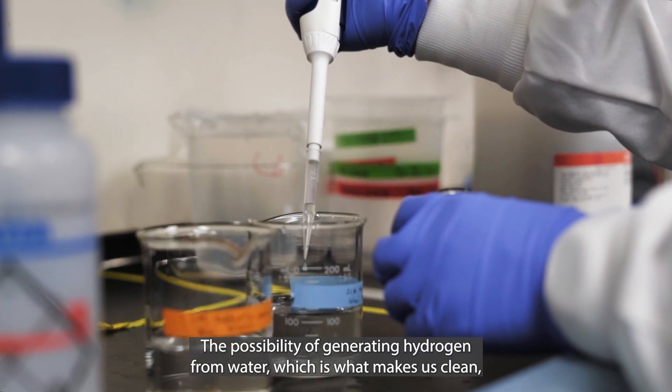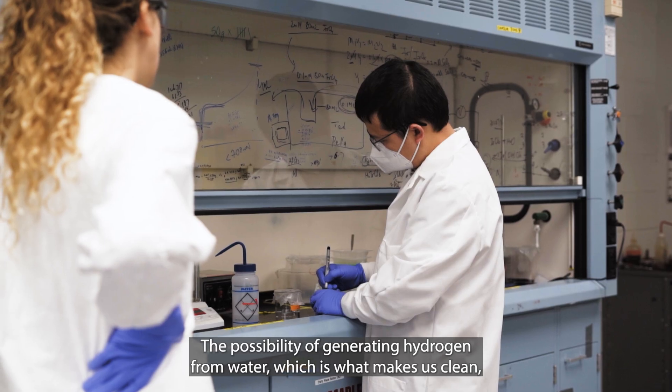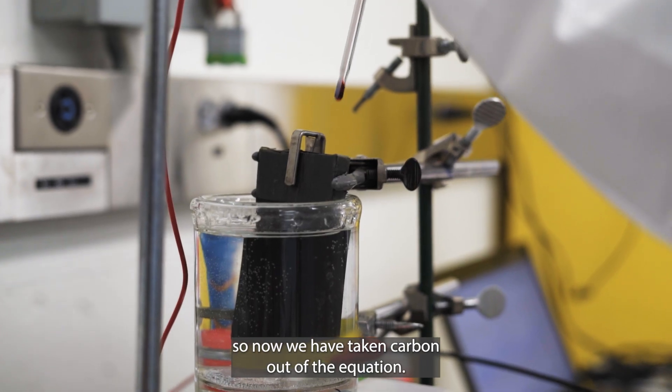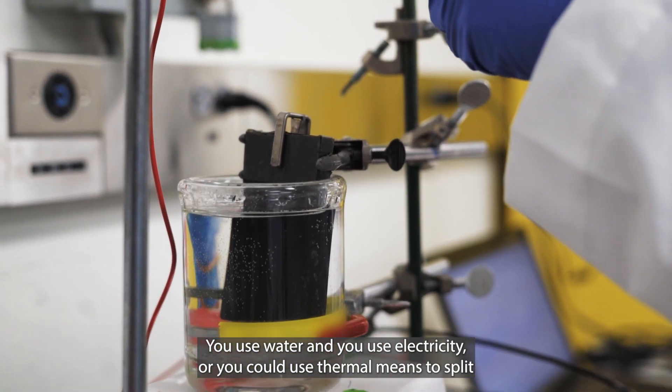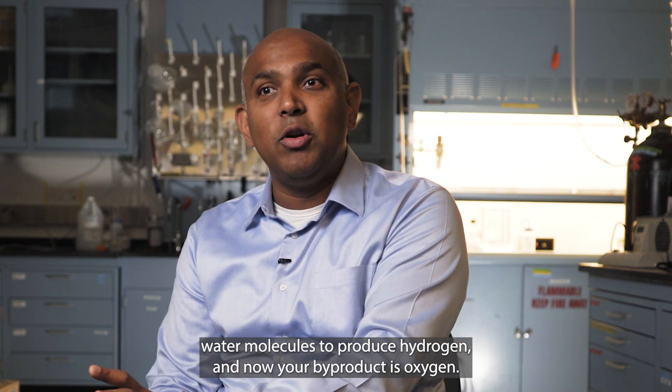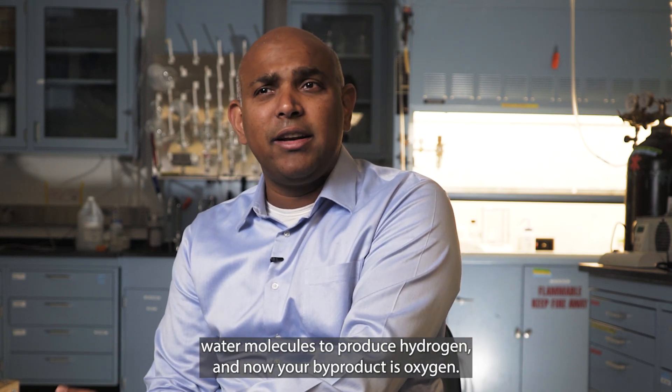The possibility of generating hydrogen from water is what makes it clean. You take carbon out of the equation — you use water and electricity, or thermal means, to split water molecules to produce hydrogen. And now your byproduct is oxygen.